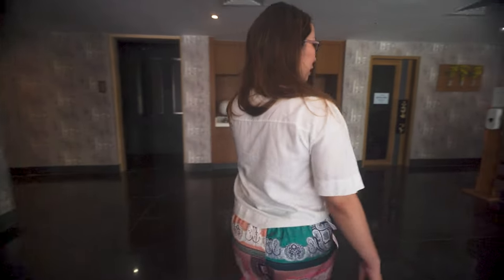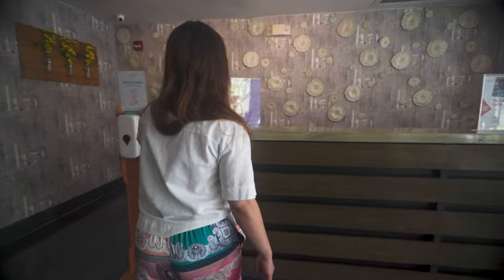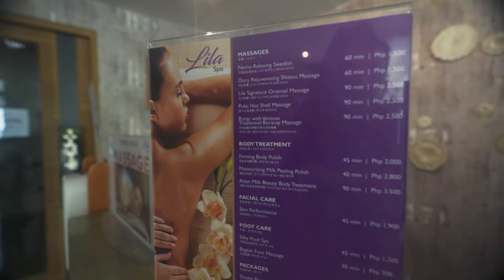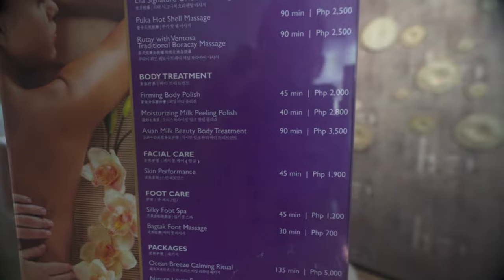Here are the things that they offer. After a long day, you can relax and have some massage.